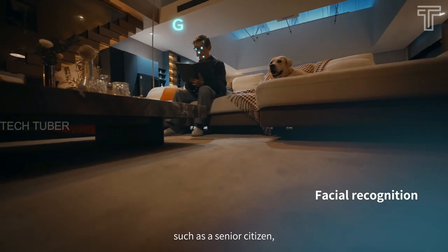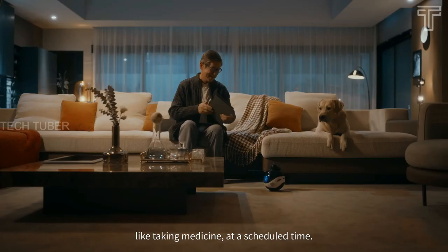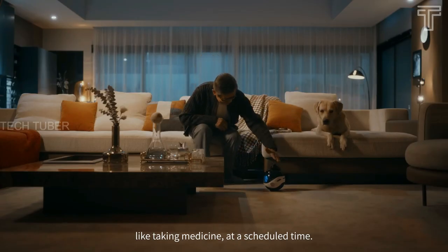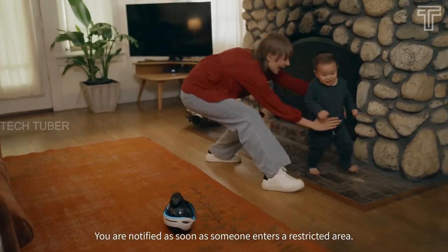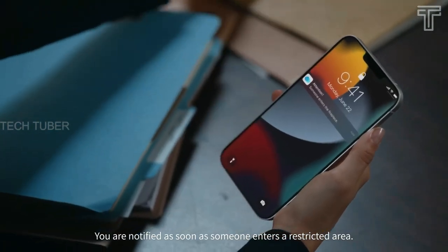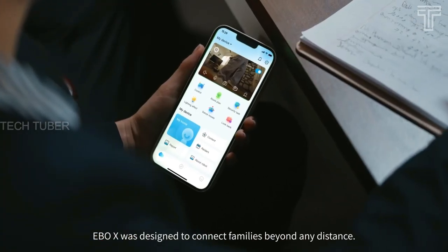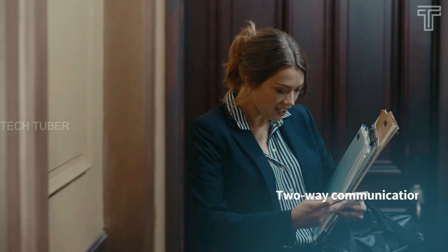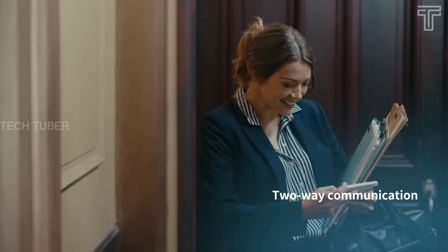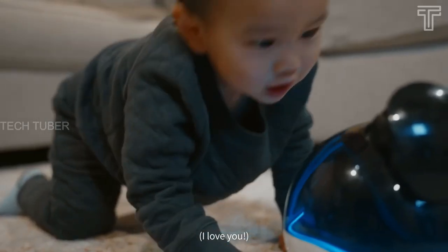EBO X can find a specific family member by facial recognition and send medication reminders by voice. When someone enters a restricted area without permission, an intrusion alert will be sent through your EBO Home app. Once it detects any abnormal movement, EBO X will notify you and secure your home. You can start a two-way conversation with your family at home even if you're away, and your family can also call you directly through EBO X.